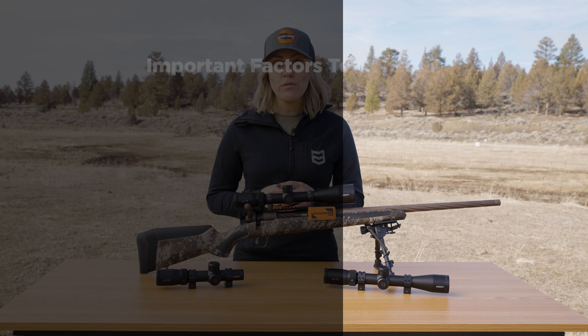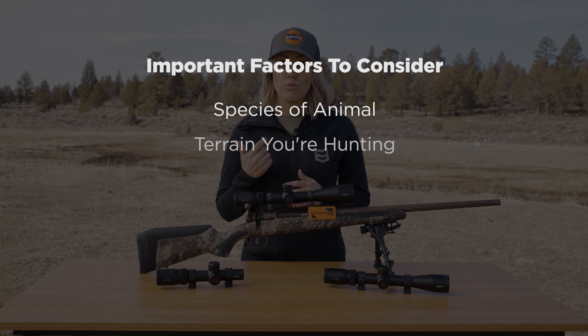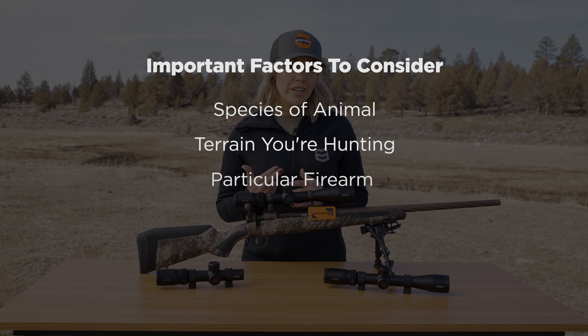A few important factors you should consider are the species of animal, terrain you'll be hunting, the particular firearm you'll be using, and what your effective range is. These are all questions that once answered should help you narrow down the search.